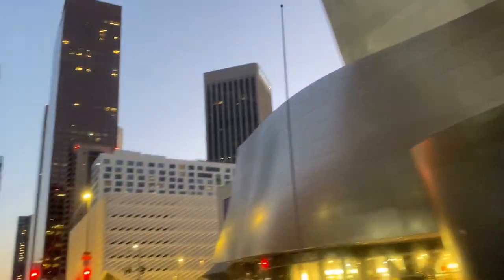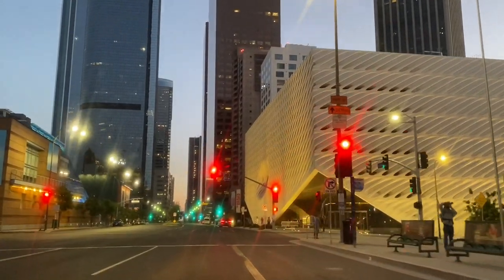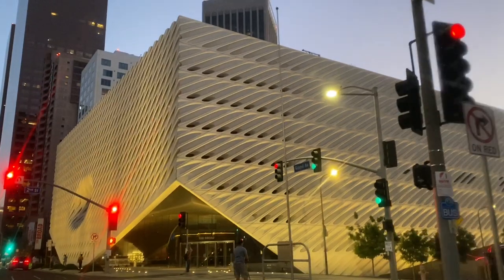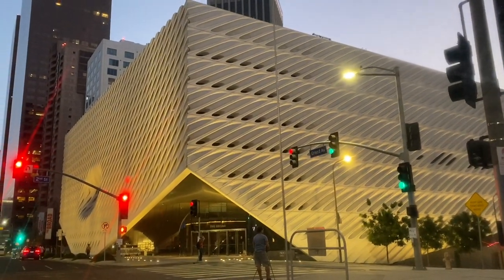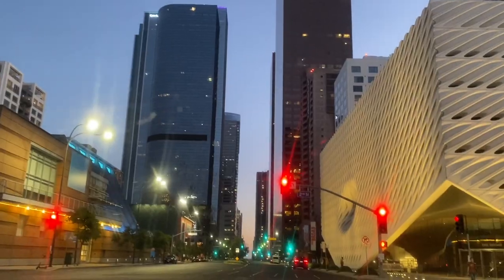Driving past the Broad, seeing the big lights, big city lights, big city nights. I do like that place — the Broad. Looking forward to that opening back up. They have some awesome art in there and it's free, so what more can you ask for than that? Let's see what else we can find here in downtown LA on a Sunday night.